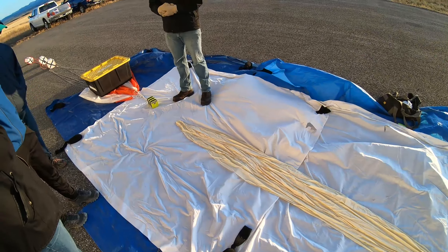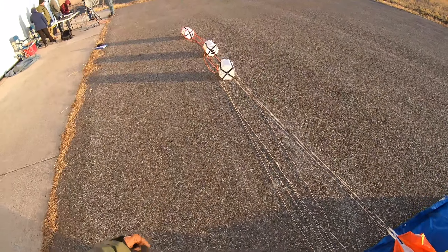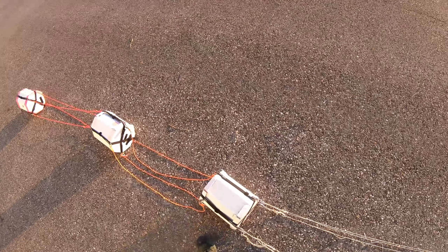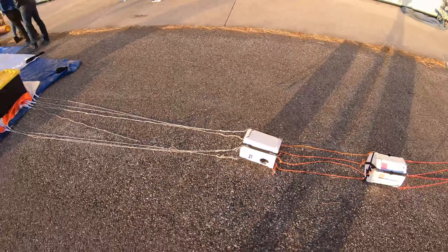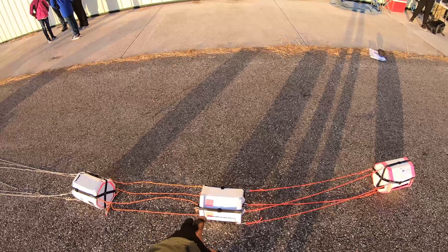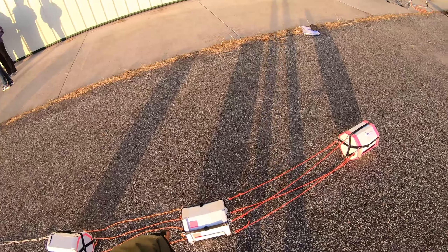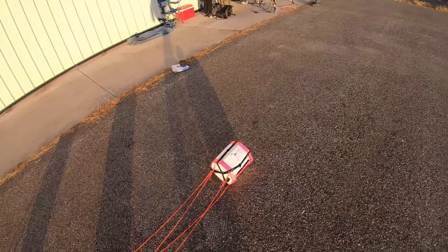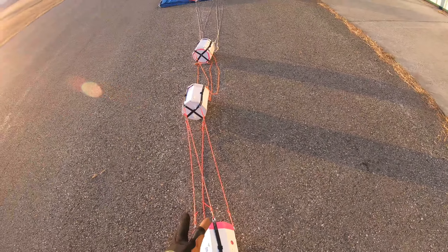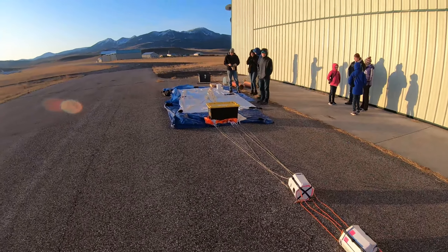I briefly mentioned it before but I'm going to go over the whole payload string now. Here's the cutdown and the parachute. And then here's iridium with the DSLR in it — you can see it on the side. And then here is the spot tracker. There's a secondary GPS tracker and feather board taking some data. And then here is our live image system. That's the entire payload for our flight today.